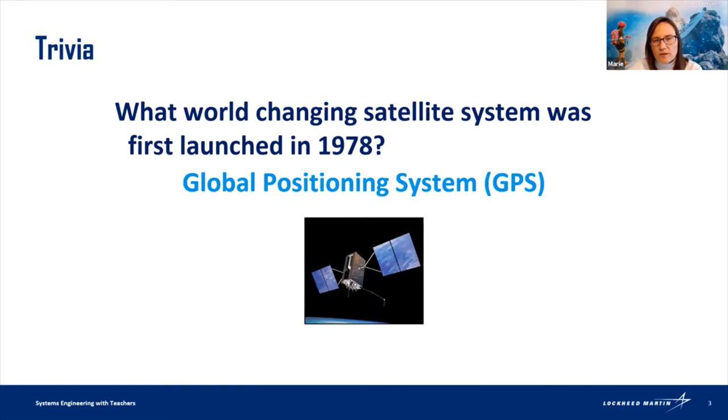Probably the first thing you thought of is you use GPS — you have an app on your phone and people are always looking at your location. You and I are users, so there are different groups or segments of people, and we're part of that user segment. In the picture you can see the satellite — that's the space segment. My boss actually worked on GPS 3 satellites, which are currently being launched.